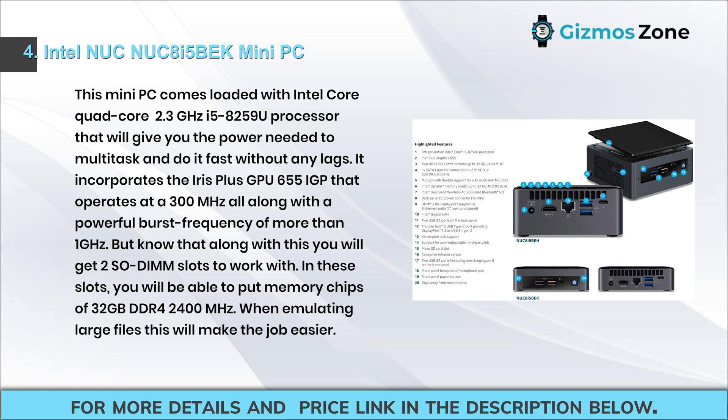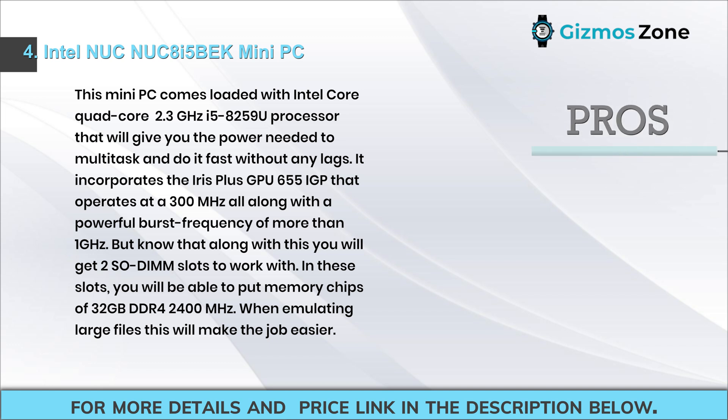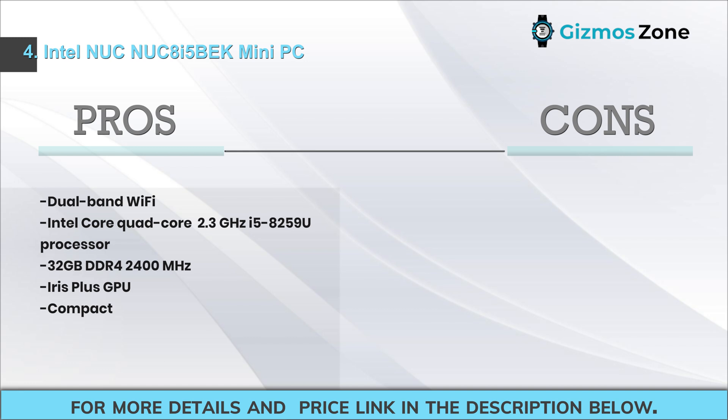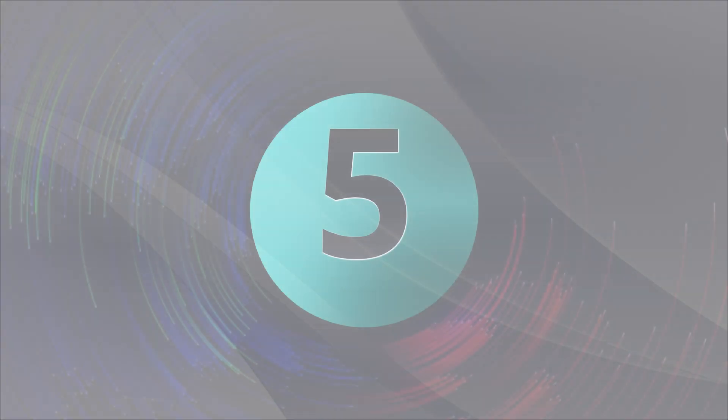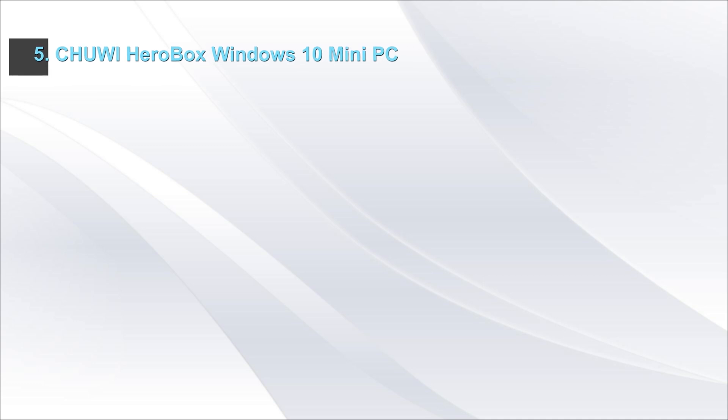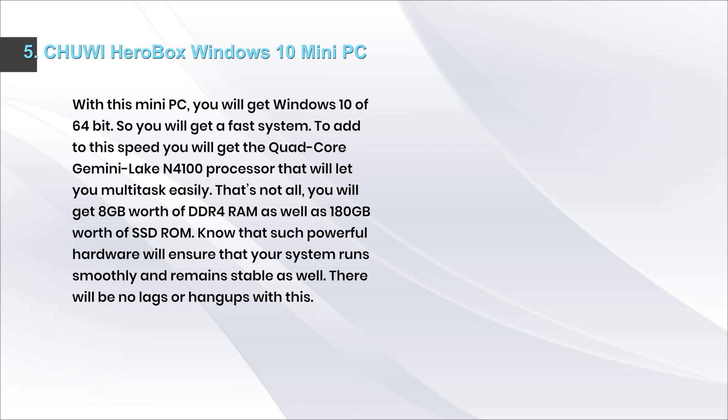Pros: dual-band Wi-Fi, Intel quad-core 2.3 GHz i5-8259U processor, 32 gigabytes DDR4 2400 MHz, Iris Plus GPU, compact design. Cons: processor could have been better.